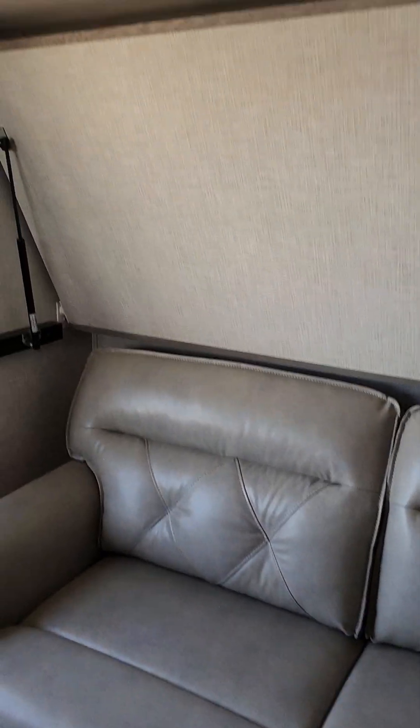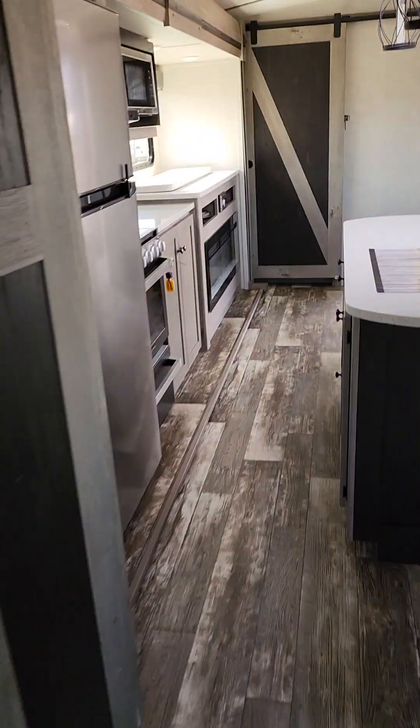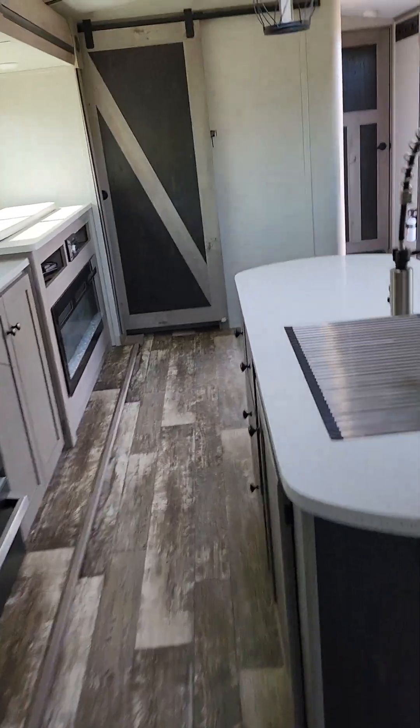That bunk does fold up to give you lots of room to sit down and watch some TV, or you can open it up — it's a double bed. There's a 150-pound capacity on that top bunk there.